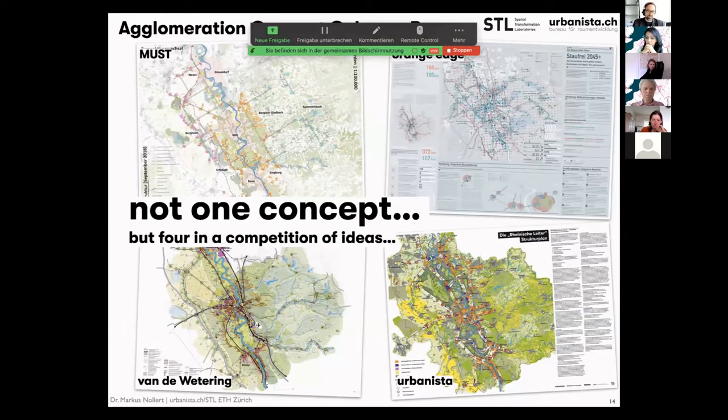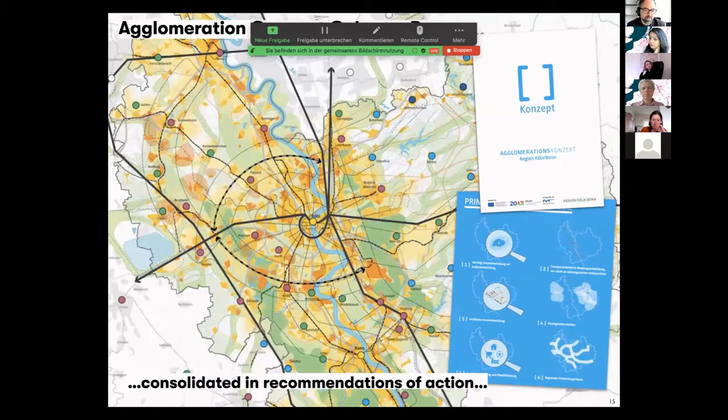As Cecilia mentioned, it was not one concept — we were not commissioned to do this alone. It was a competition of ideas among four teams: MUST, Orange Edge, Van de Wetering, and Urbanista — which is somewhat the same thing you will do in the next one and a half days. It was also not a picture saying 'this is implemented now.' It was an approach which was then consolidated by Christa Reicher and her office into recommendations of action in the agglomeration concept Cologne-Bonn.